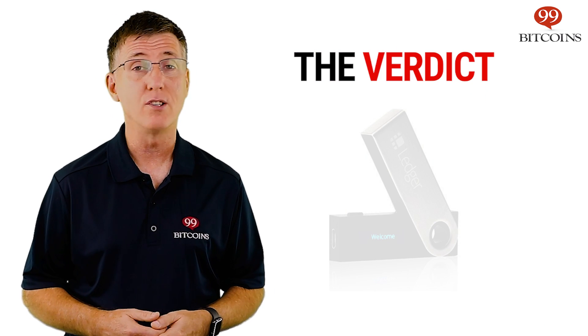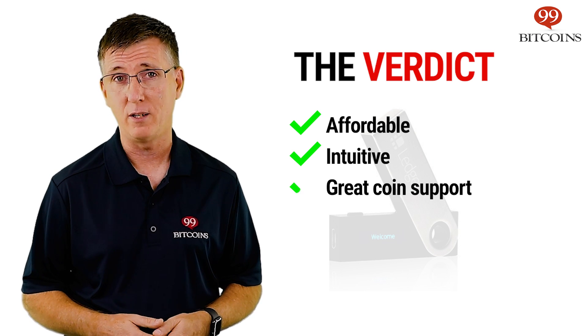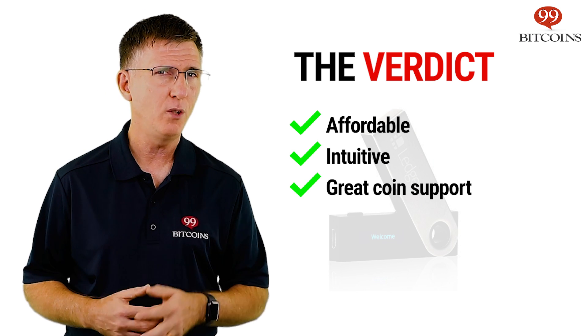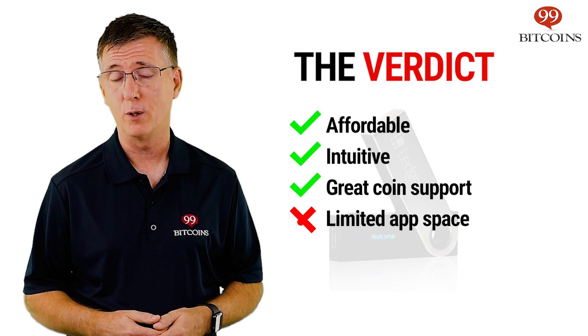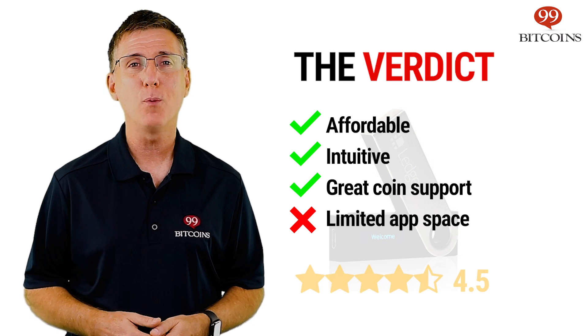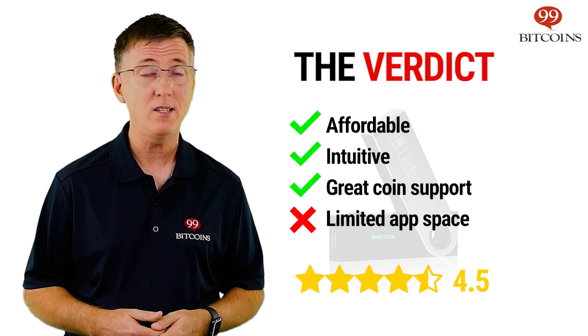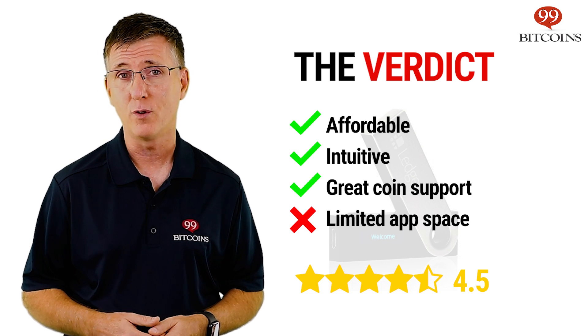Overall, the Ledger Nano S is an affordable and intuitive wallet that allows you to choose from a wide variety of coins. However, it's suitable only if you have a limited portfolio, due to the small number of coin apps you can have installed simultaneously. We give it 4.5 stars here at 99Bitcoins, as we consider it one of the safest and most affordable ways to store your cryptocurrencies.